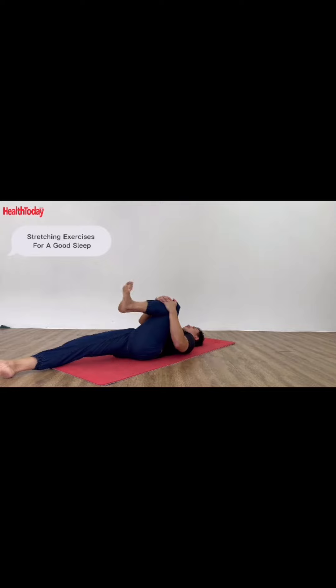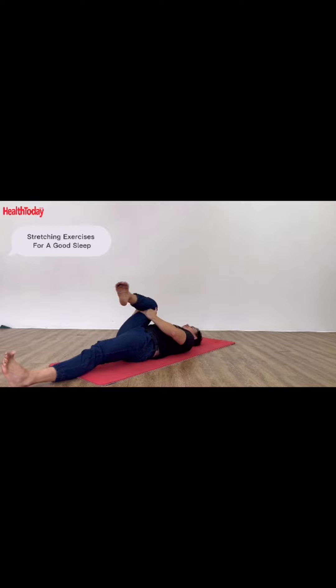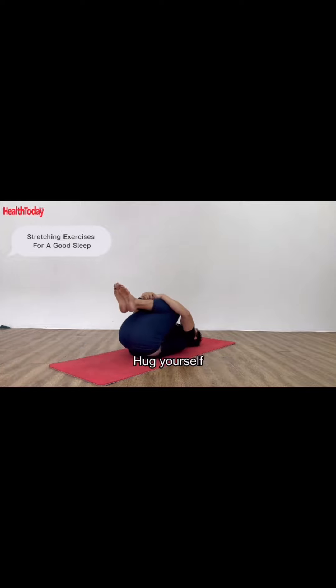Stretch the sides, stretch the legs, stretch the sides, stretch the legs. Bring your legs together and bring yourself up.